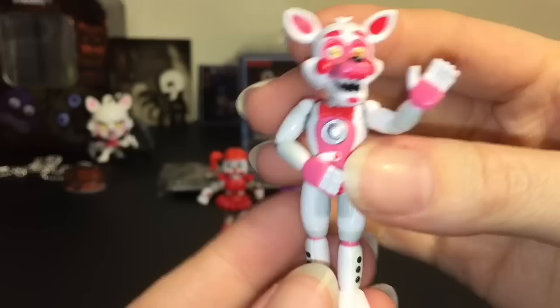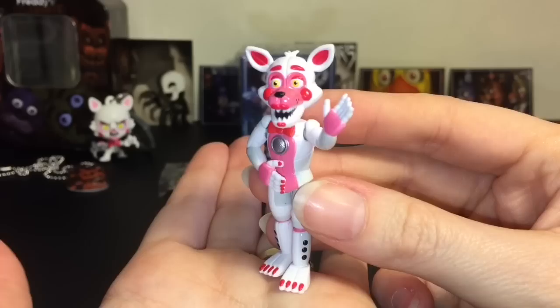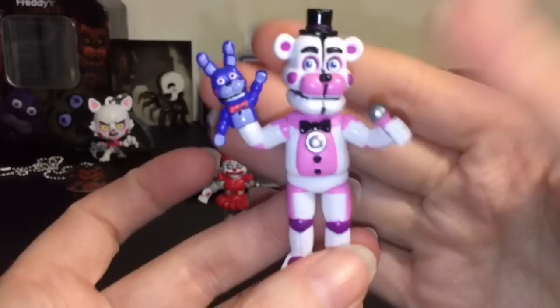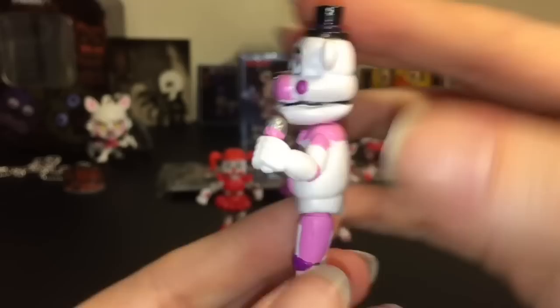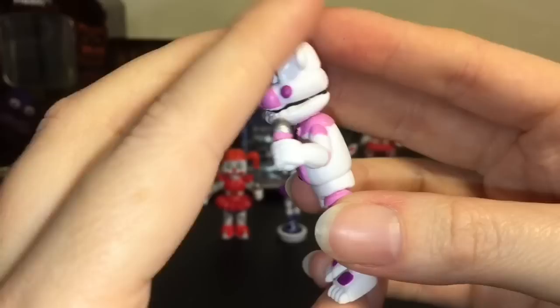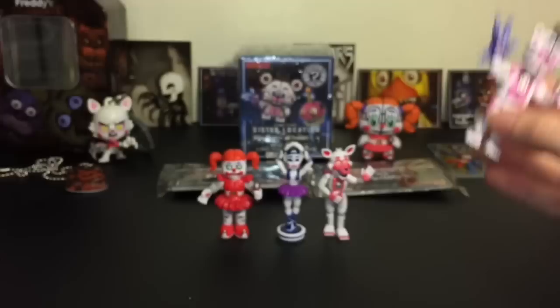I'm glad they have that pose for her. And then we have Funtime Foxy — looking super cool. Nice paint job. I noticed the face plate split isn't painted either, but they do have the grooves for it. That pose reminds me of the trailer for Sister Location. And then we have Funtime Freddy — my favorite from Sister Location. He does have the black lines on the face plate and Bonbon is looking awesome — rosy cheeks and all. They did a really good job on Funtime Freddy for such a small figure. I love the set — all four look perfect together.